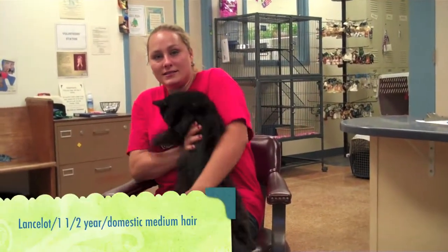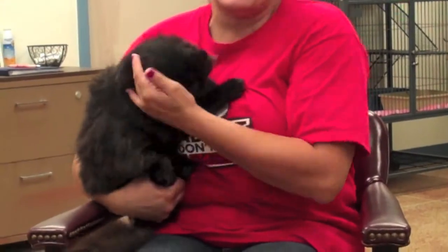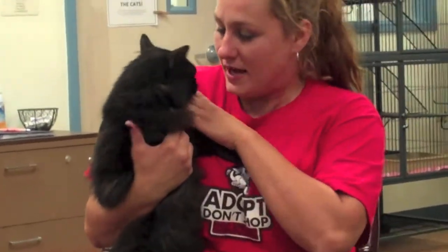Hello, this is Lancelot, and Lancelot likes to hug. He's about a year and a half. He came in as a stray, but he was already neutered when he got here. He's only $40, and he's very loving. He gets along well with everything that we've had him with, and he really would love to have a home. Plays a lot.